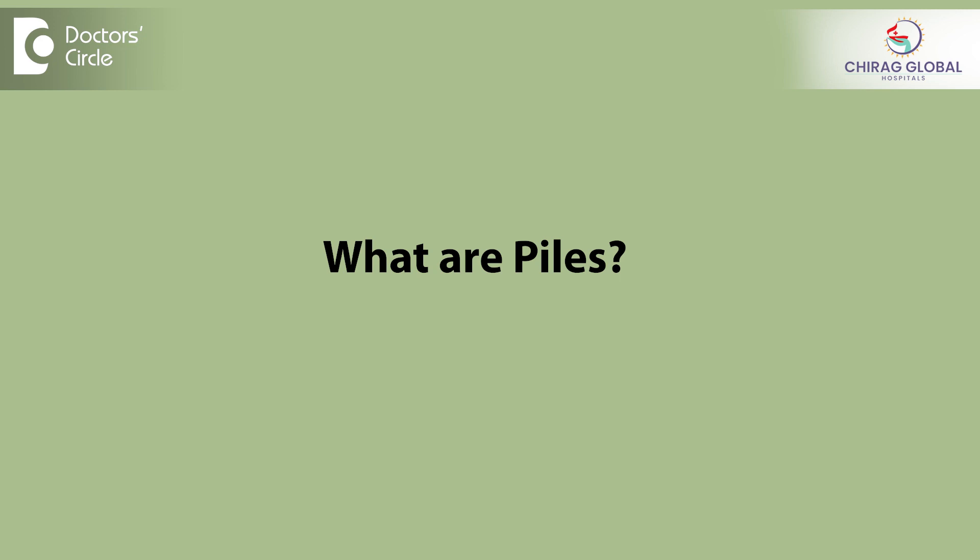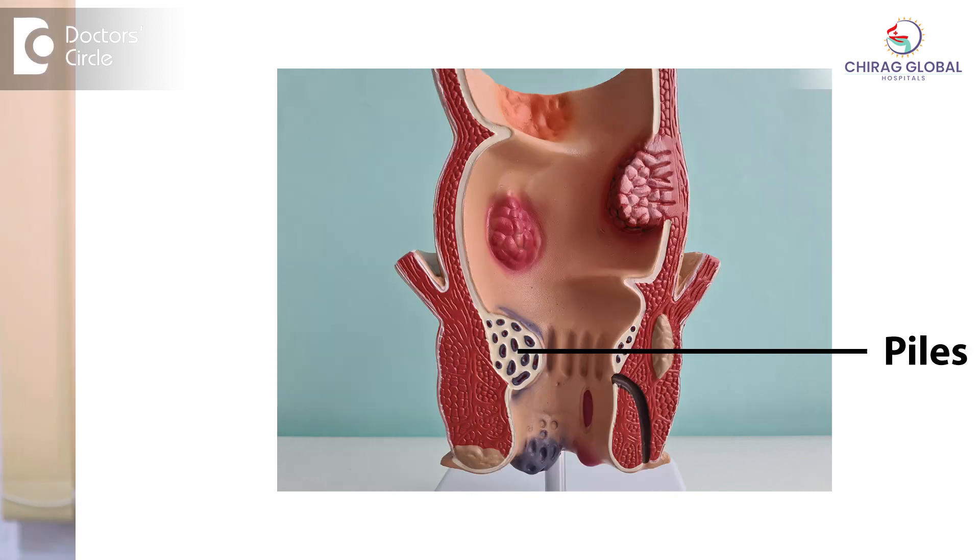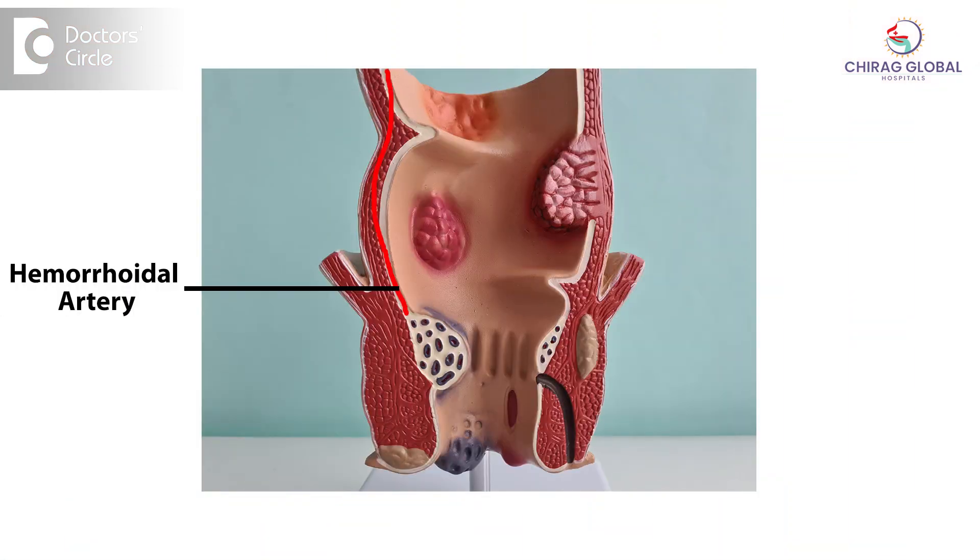Doppler-guided hemorrhoidal arterial ligation for piles treatment. So first let me explain what are piles. Piles are nothing but bunches of blood vessels in three groups inside the anal canal. Everybody has small cushion-like or sponge-like structures which act like valves, filled with blood vessels to make a smooth mechanism to completely close the anal canal to prevent leakage of fluid and air. A blood vessel supplies to it — that's called the hemorrhoidal artery. Each will have one or two hemorrhoidal arteries supplying to those hemorrhoidal masses or piles.